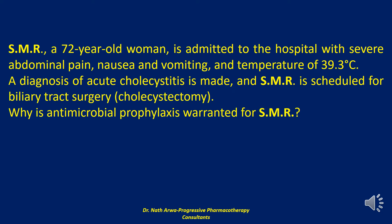Biliary tract surgery is considered a clean contaminated procedure and, therefore, carries a risk of surgical wound infection approaching 10%. Prophylaxis for biliary tract surgery is limited to high-risk categories, which include obesity, age older than 70 years, diabetes mellitus, and acute cholecystitis.